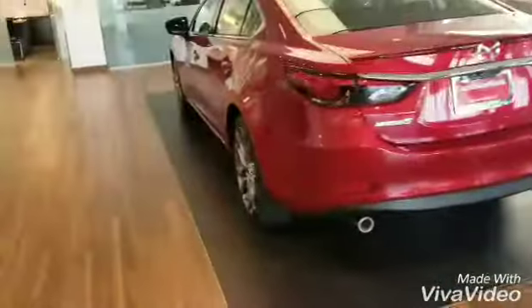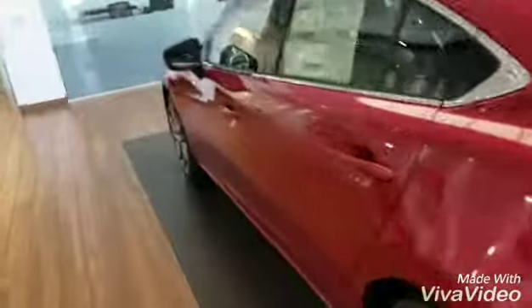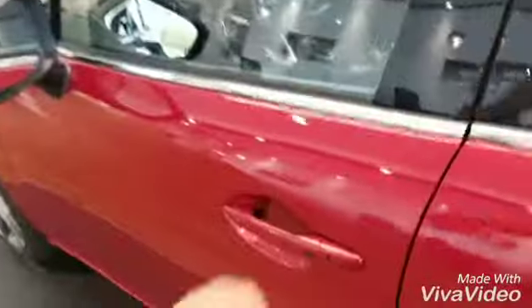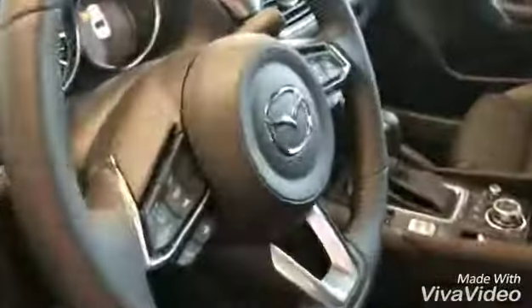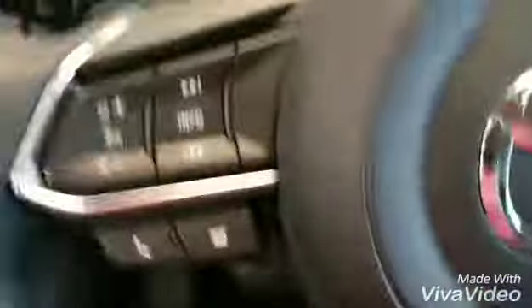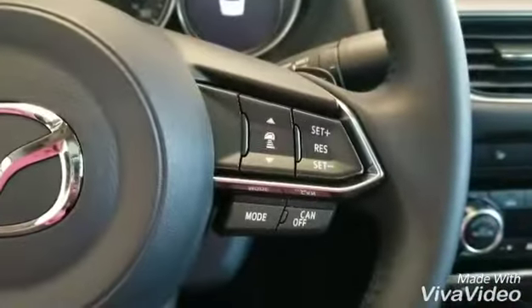It has the heads-up display, the large screen that you like, keyless entry, and a bunch of safety features, both sound system, power seats and memory seats, genuine leather, armrests in the back, moonroof up there, and controls here.